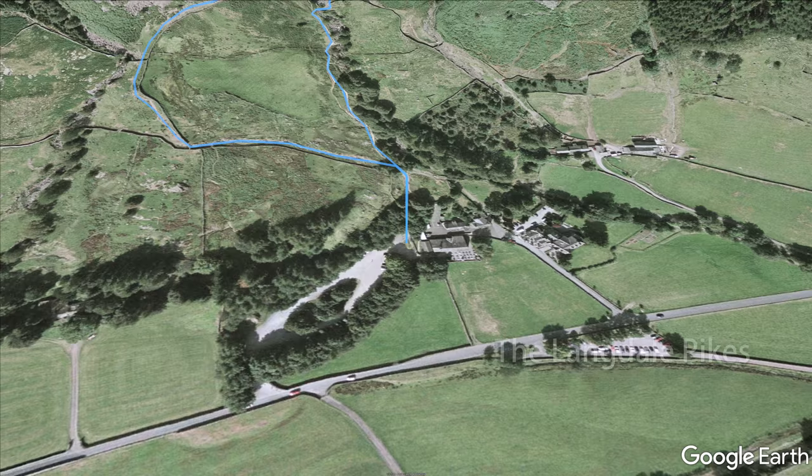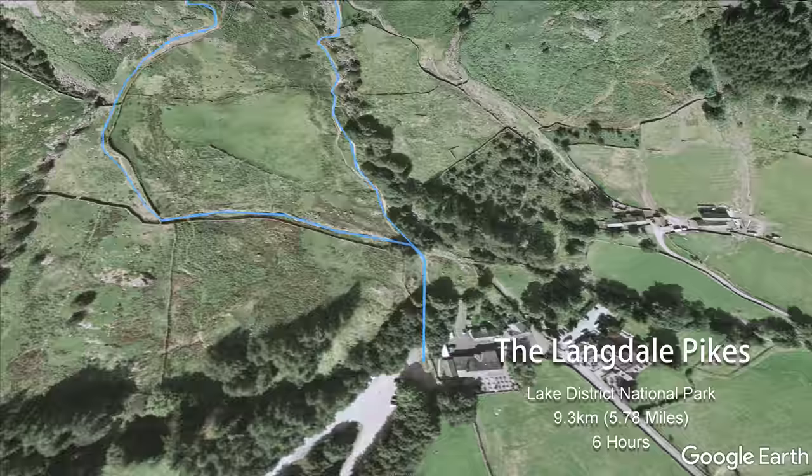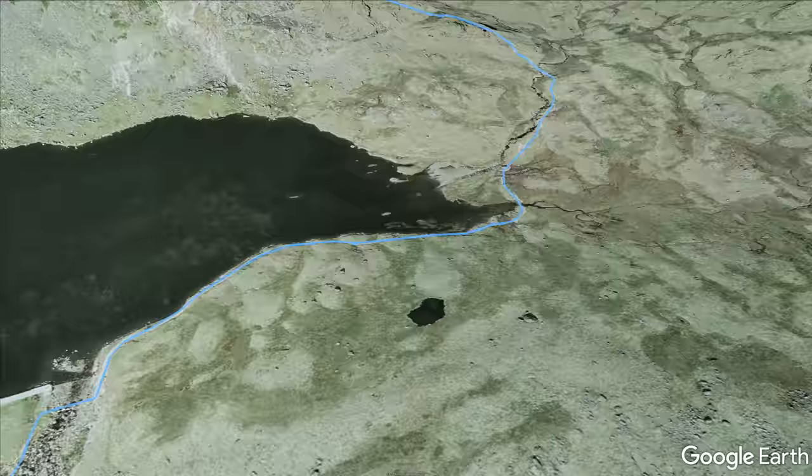The Langdale Pikes are popular mountains to climb, often starting at the National Trust Car Park at Dungeon Gill. The route heads up alongside Stickle Gill to reach Stickle Tarn, nestled below the towering cliff of Pavey Ark.